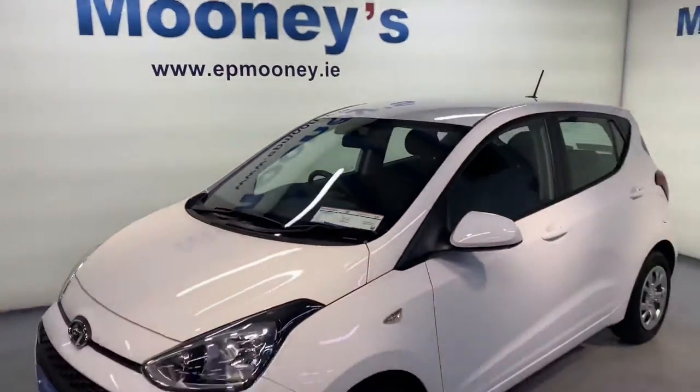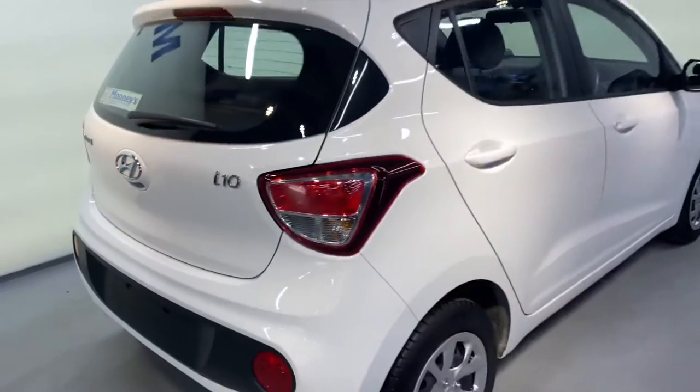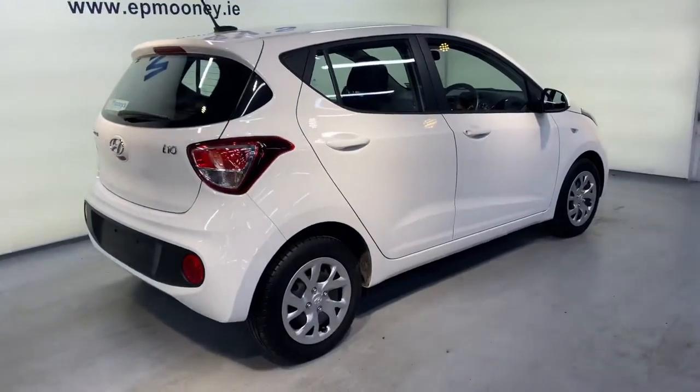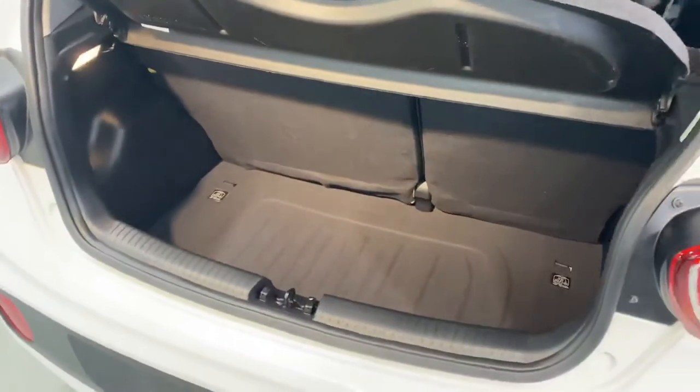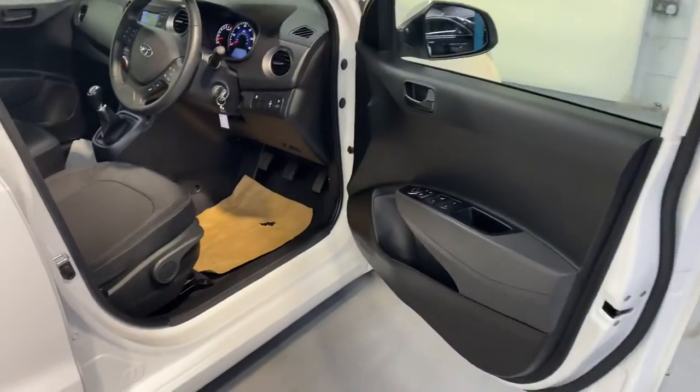Welcome to Mooney's Garage here on the Long Mile Road. Today we have this 182 Hyundai i10 available for sale. It's the classic model. It comes with decent boot space for this city car, two ISOFIX points for your child seats, and a very comfortable cloth interior.